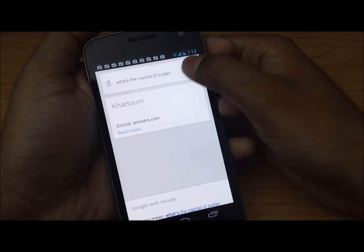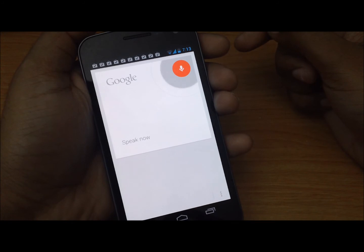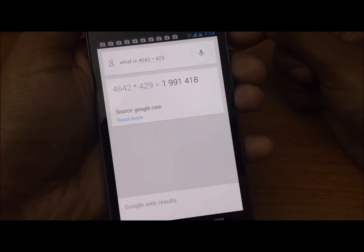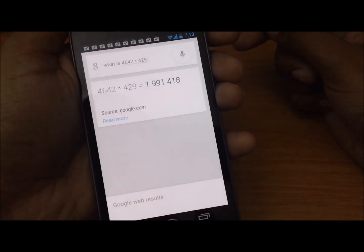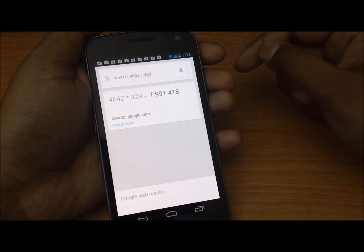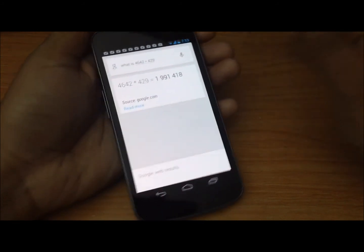Let's ask it a math question: what is four thousand six hundred and forty two times four hundred and twenty nine? That was really fast — oh my god, I need this phone during my maths class. Just kidding, but really fast and really responsive.